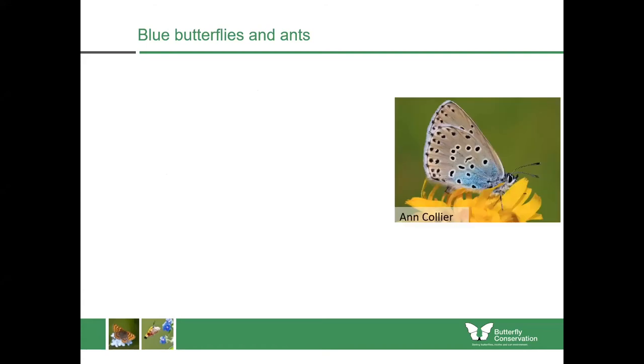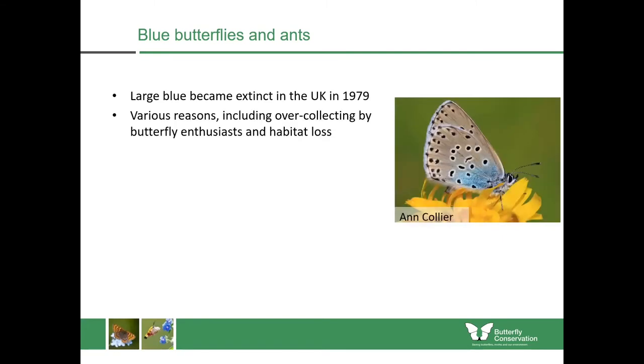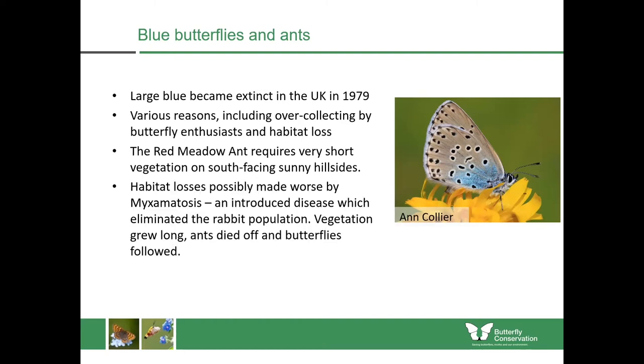So the large blue does this fantastic trick, but unfortunately it became extinct in the UK in 1979 due to over-collecting by butterfly enthusiasts and habitat loss. This was made worse because the red meadow ant requires very short vegetation on sunny south-facing hillsides. The ants were badly affected by myxomatosis, which was introduced to eliminate the rabbit population. In many places where the red ants were living, the vegetation grew really long, the ants died off, and then the large blue died off as well.